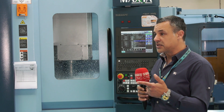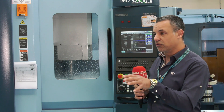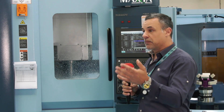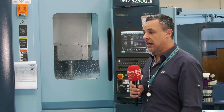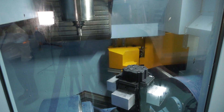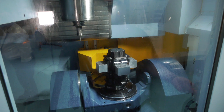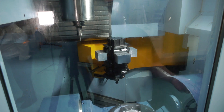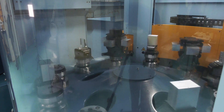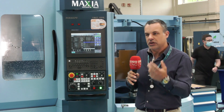Enzo had wanted a lights out machine for a couple of years but wasn't sure where to begin. Dominic from Matsura — they already had two Matsura machines — came in, spoke to him about it, and took him to see it. The machine's compact size and 10-pallet system made it absolutely perfect. They had run a night shift with staff before, but Enzo wanted that extra unmanned machining capacity — just load it, leave it, and forget about it.